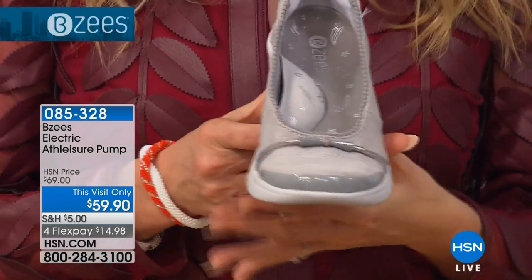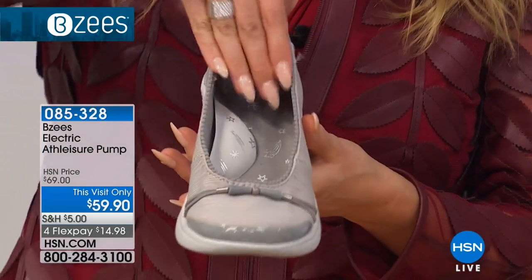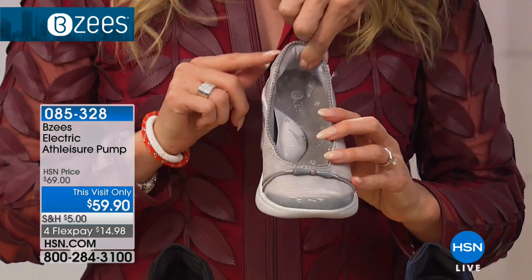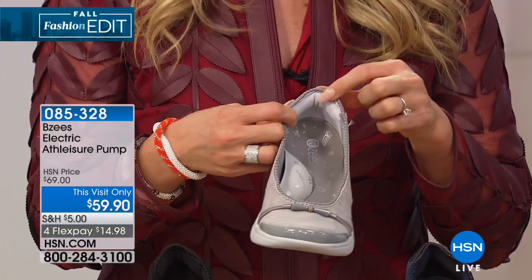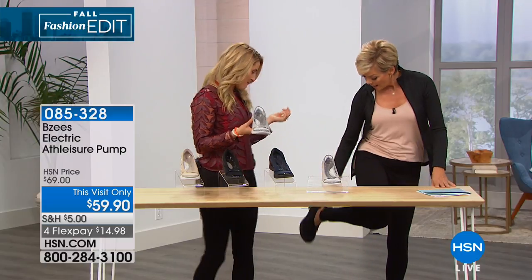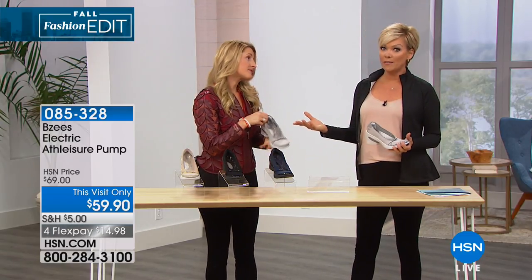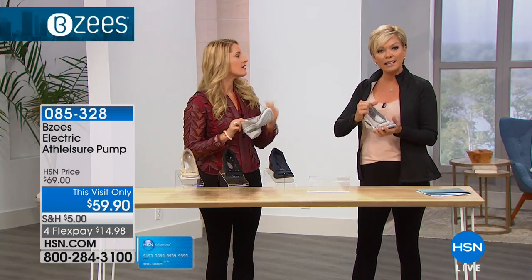Women tell us when they get their BZs home and slip their feet in, they say, 'Wow, this shoe really feels like it was made for me.' Imagine a pump with layers of cushioning, memory foam right there, and then look at the collar — super puff cushioning right on your ankle. How many times have you put band-aids around your ankles because your pumps made them wrong? Not with BZs. With BZs you will never feel that — and even if you've got bunions or your feet have changed shape over the years, these uppers stretch. All four colors — navy, black, gray, and taupe — are here at a this-visit-only price. On flex pay, that's $14.98 to get them.